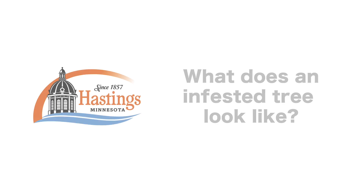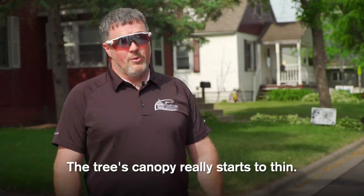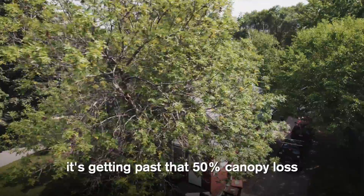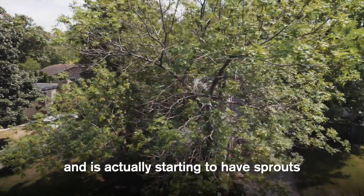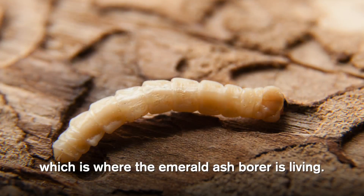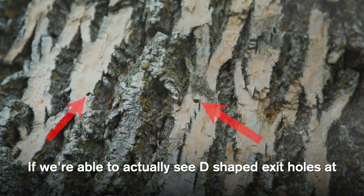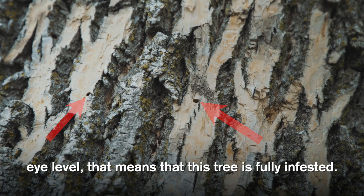When a tree's canopy really starts to thin — this tree's canopy has been thinning and it's getting past 50% canopy loss — it's also starting to have sprouts along the trunk. Those are major signs that there are issues with the whole structure of the tree, which is where the emerald ash borer is living.